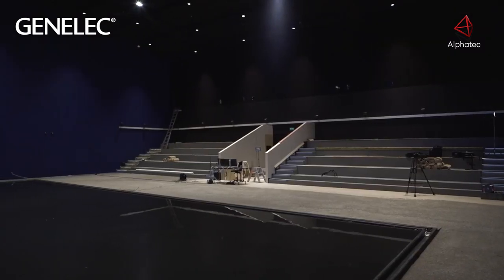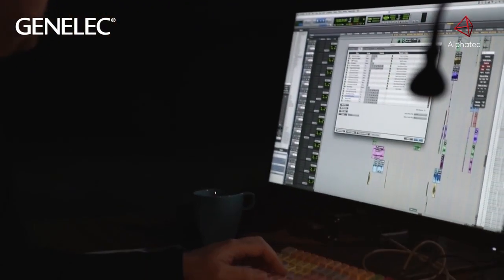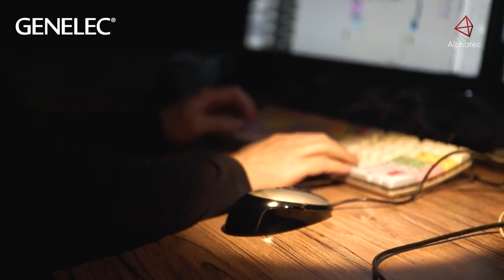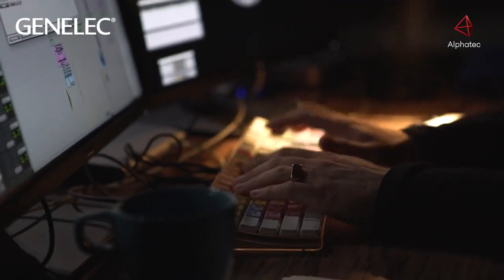We're going from a 7.1 mix we prepared on a mixing stage to a 19.2 mix which we're working out here. But since this room is very different from a normal cinema — it's very large, about 12 meters to the ceiling, and it's a pretty reverberant room — we are doing the final mix here at this place.